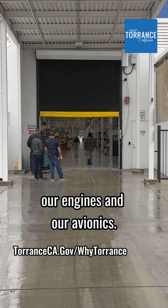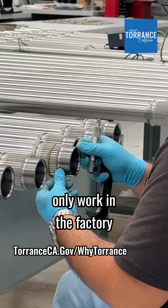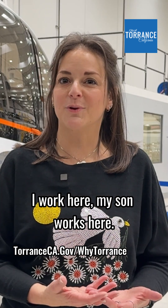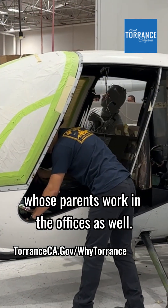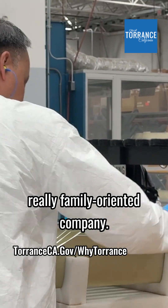All of our parts are manufactured right here in our facility in Torrance. The only thing that we outsource are our engines and our avionics. It's a family operation — we have folks who not only work in the factory but in the offices who are family. I work here, my son works here, and I also have someone on my team whose parents work in the offices as well. Robinson started as a family company and continues to be a really family-oriented company.